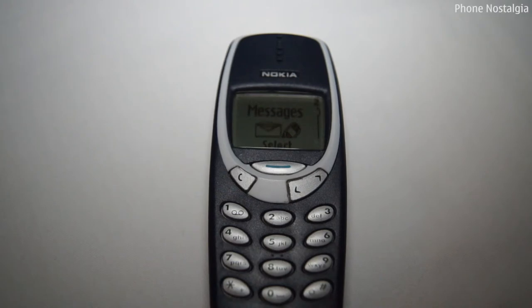With no qwerty keyboard or fancy touch screen, typing messages was done with multiple presses of the keys. You either loved or hated predictive text back in the day. Who remembers having to cut your text back to 160 characters or less so you didn't get charged for more than one message?